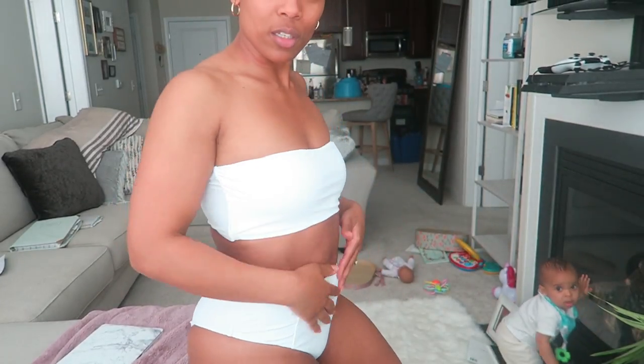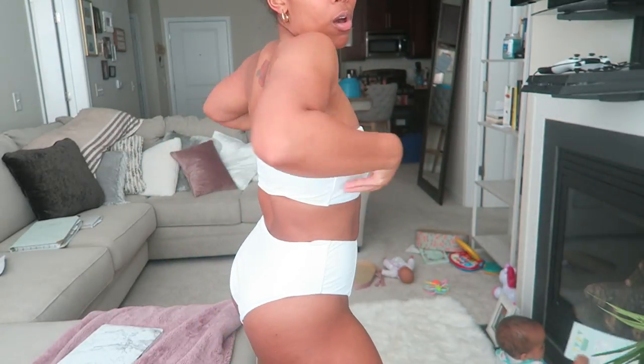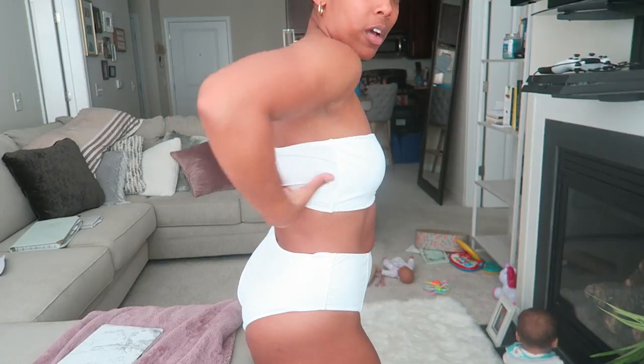Ladies, if you're worried about the little pooch we have going on, don't be — there's only like two inches of space between where the top ends and where the bottom starts. I think any body type can wear these kinds of swimsuits and they look really good on everyone. It brings in the lower belly area and covers any side-fat near the bra line. I can actually turn around in this one — super cute, very Miami vibes!